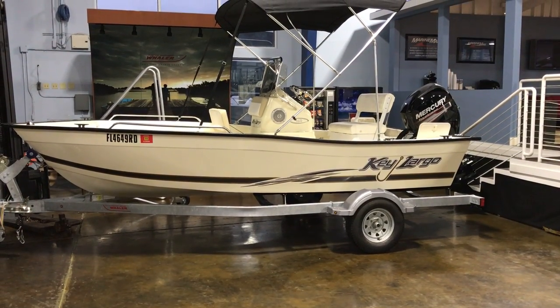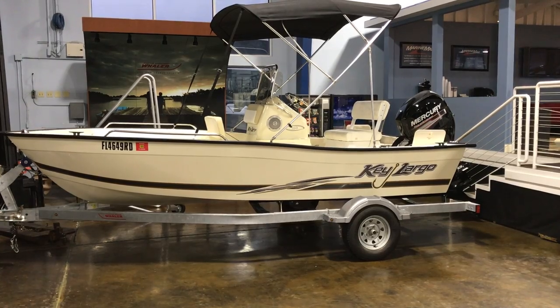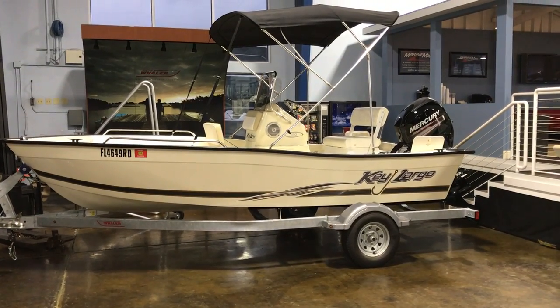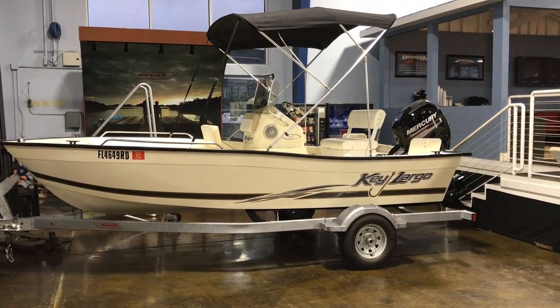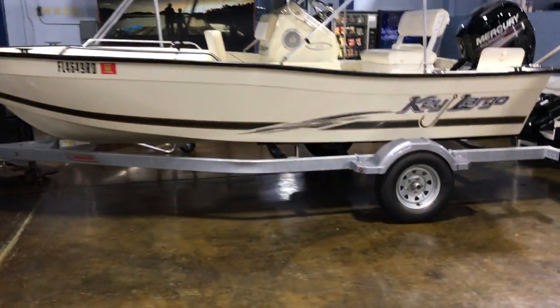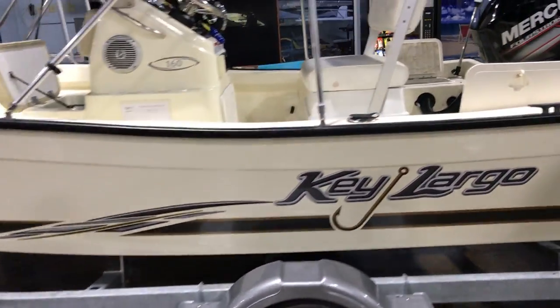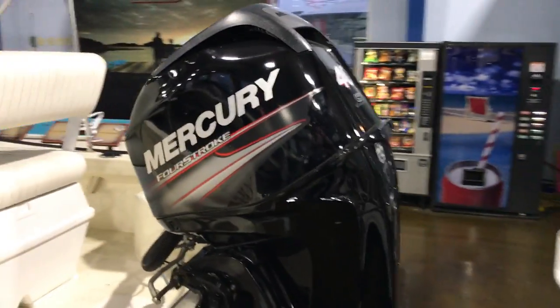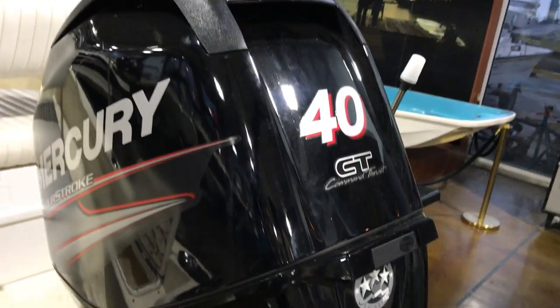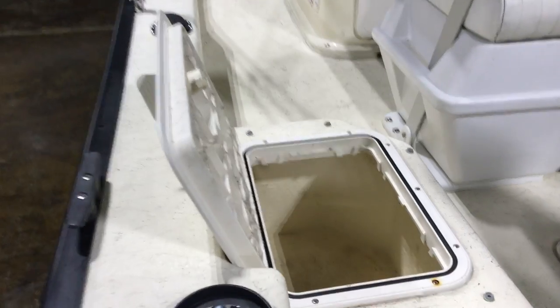Mike Dickinson with MarineMax Clearwater here with a great opportunity on a U-Trade 2016 Key Largo 160. This boat comes with a galvanized trailer, powered with a Mercury 40 horsepower four-stroke.